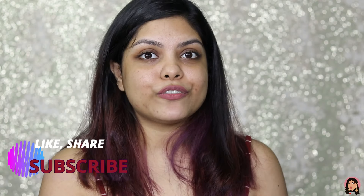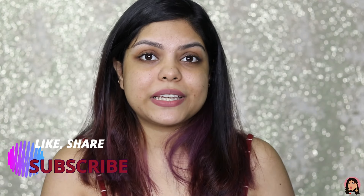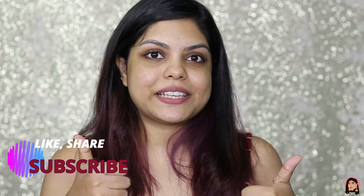I hope you guys find this video helpful. If you did, don't forget to give it a big thumbs up and please subscribe to my channel — I have a goal of hitting 50K subscribers so please help me reach that. Hope to see you guys in my next video. Till then, take care, I love you all, bye!